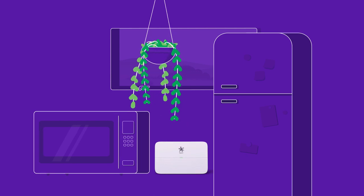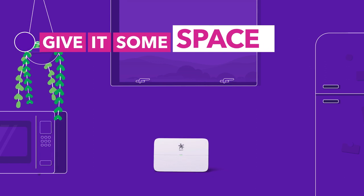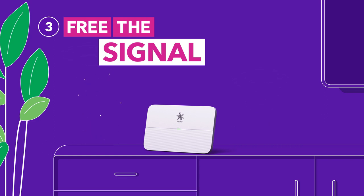Boxing it in can slow you down, so keep it clear of houseplants, microwaves and big objects that get in the way. Some tech around your home can mess with the signal, like Bluetooth speakers and baby monitors, so keep them out of the way.